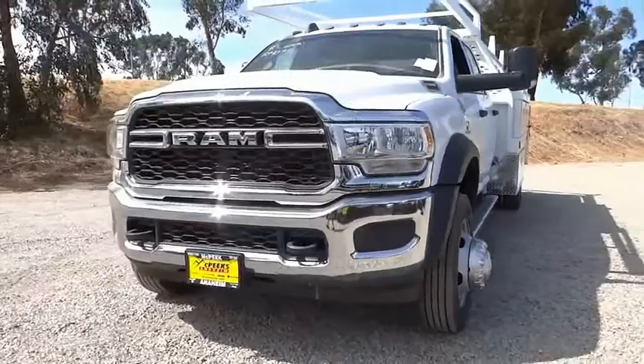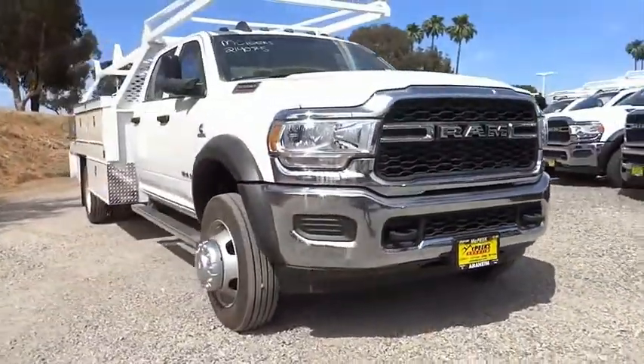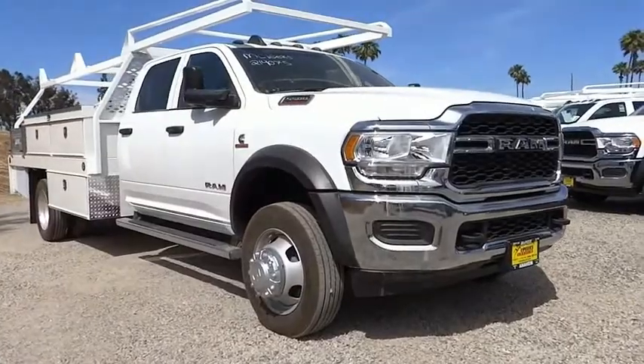Sirius satellite radio. Power windows. Power steering. This beauty will make even your house keys jealous. Drive it today.